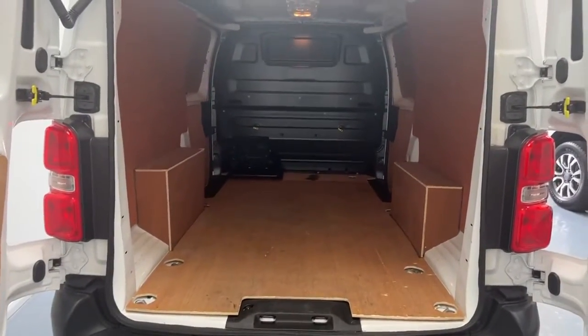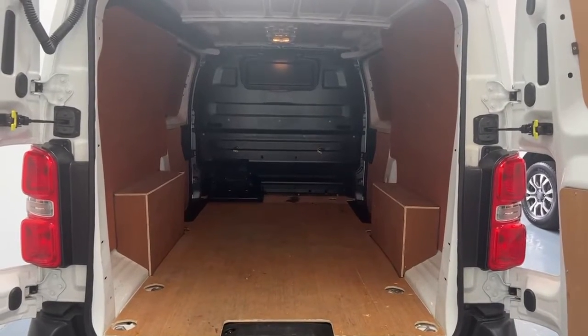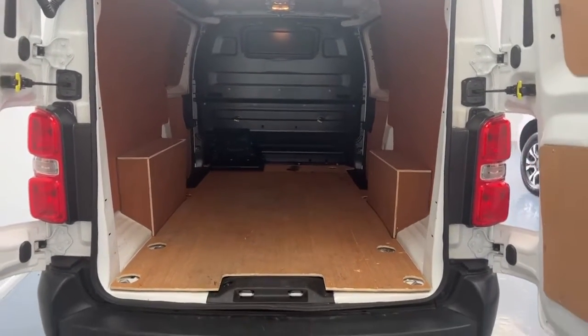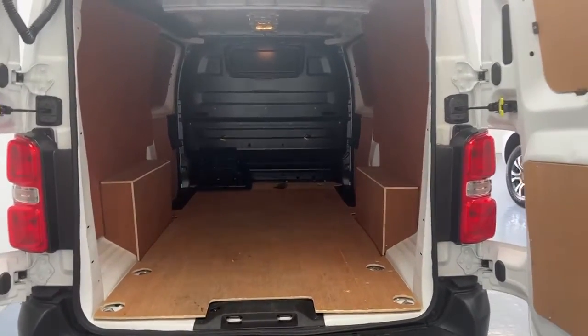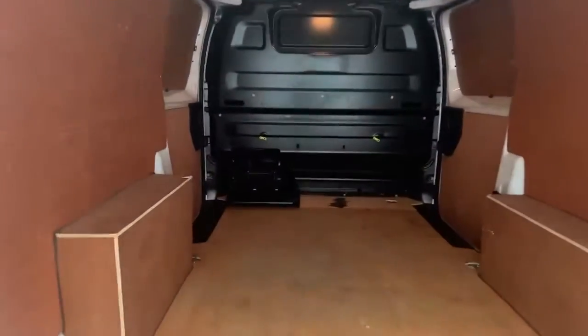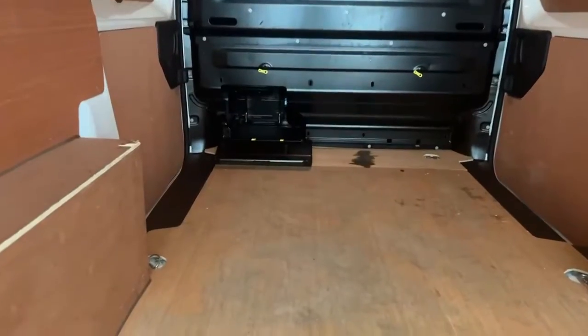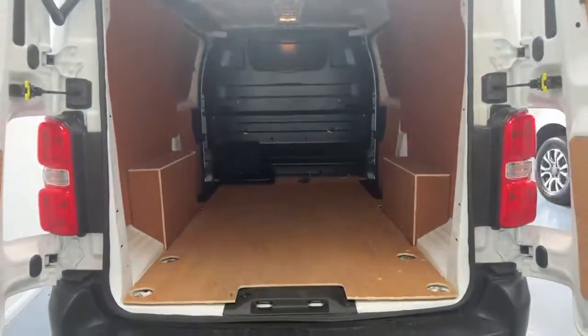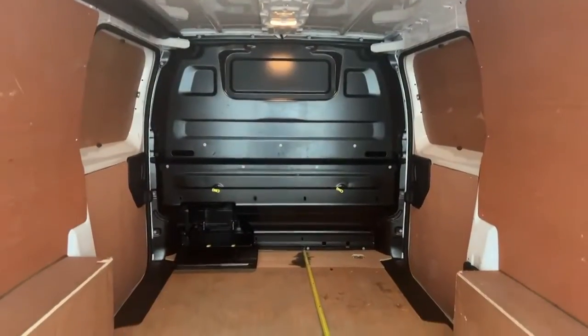The rear of the vehicle has been ply-lined and does come with interior lighting. There's also a solid bulkhead which will add security to your goods in the back. To the bottom left, there is a pop-down hatch that offers additional length from the rear cab to the passenger's footwear.